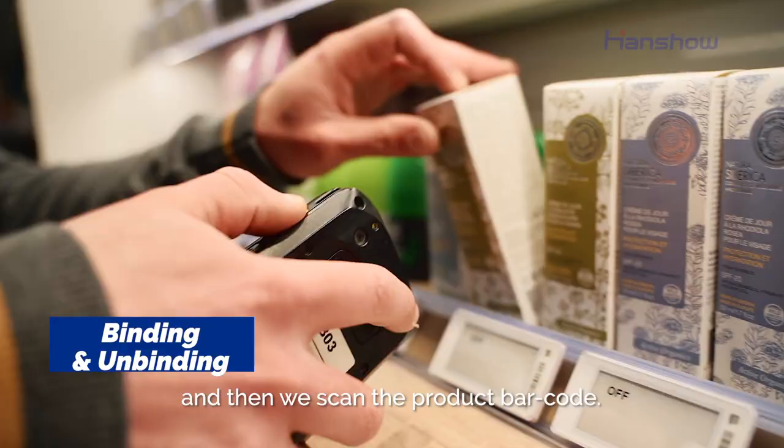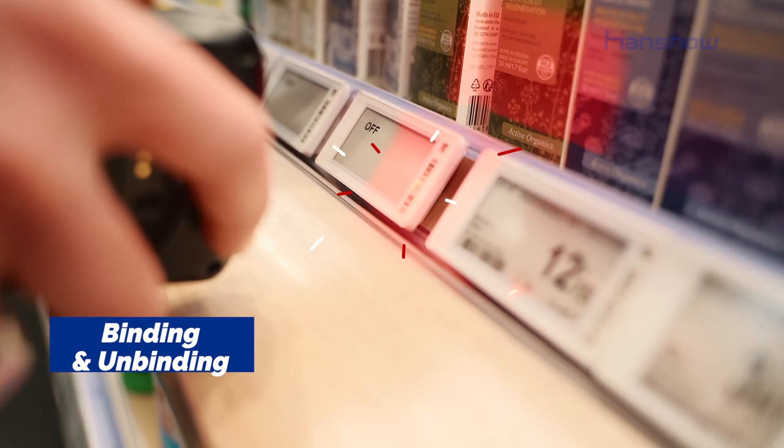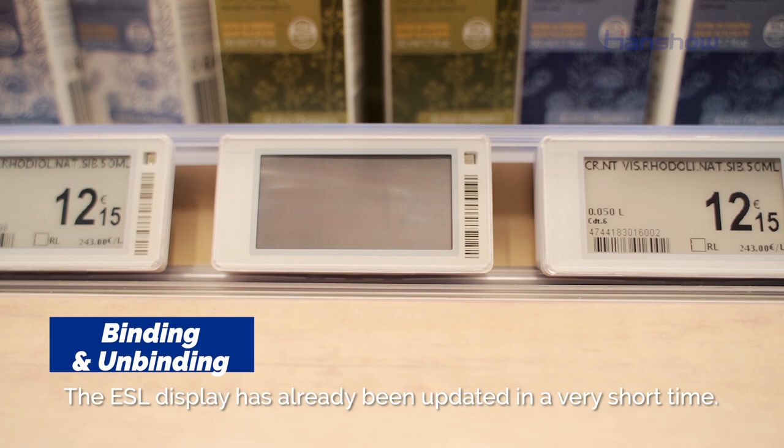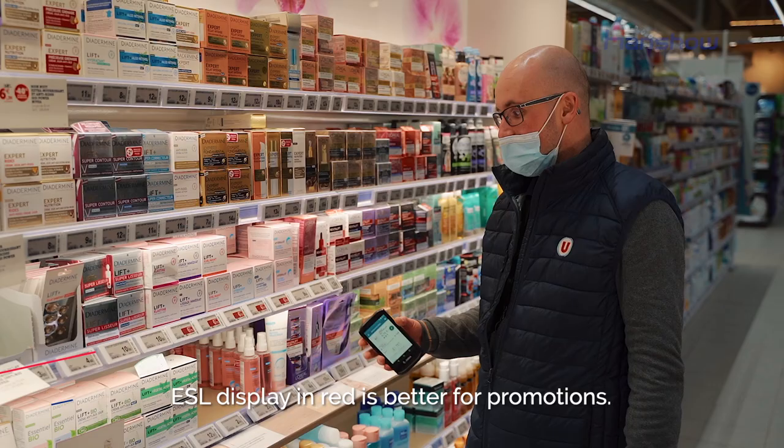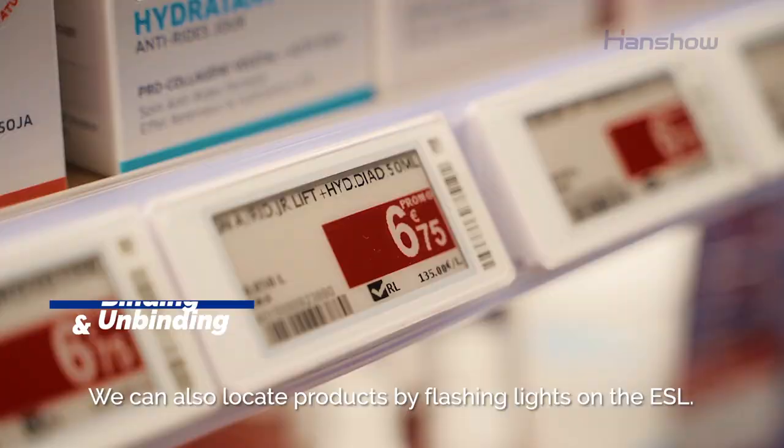We scan the label, the product, we validate and then the pairing will be done in a few seconds automatically. We also have the pairing of products in promotion with a red color. We can also find a product by flashing and activating its LED.